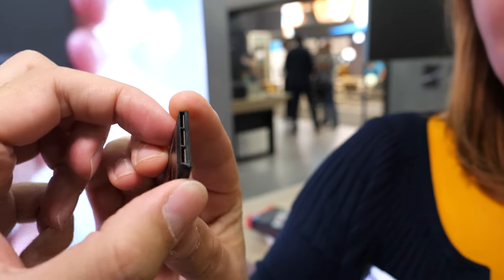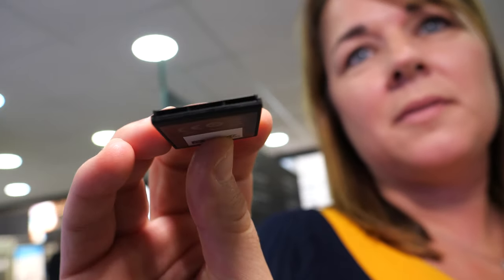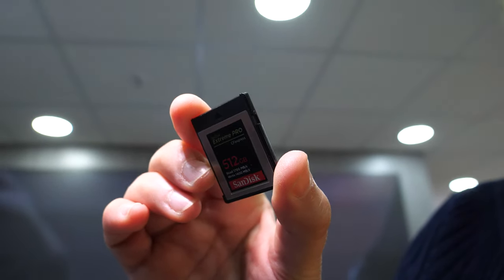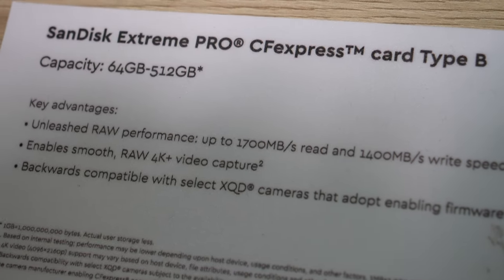It uses NVMe technology inside. We're leveraging our experience in SSD technology to enable these cards to reach faster speeds — essentially a very small SSD in CF Express format. The connectors are the same as XQD but allow a lot of data throughput. With NVMe you get much better sustained read/write performance, especially from a video perspective at 1700 megabytes per second — that's nearly 10 gigabits.